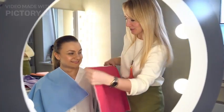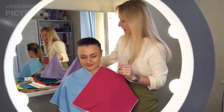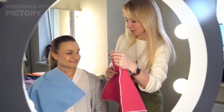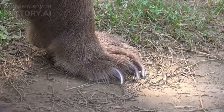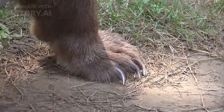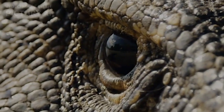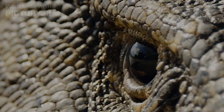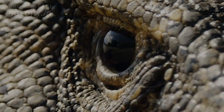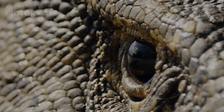Cloaked in a rugged armor of scales, its coloration spans a spectrum from earthy browns to mossy greens, allowing it to blend seamlessly into its natural surroundings. Powerful limbs, each terminating in sharp claws, facilitate both movement and hunting. It's the dragon's distinctive head that commands attention — the forked tongue, keen eyes, and serrated teeth all contribute to its prowess as an apex predator.